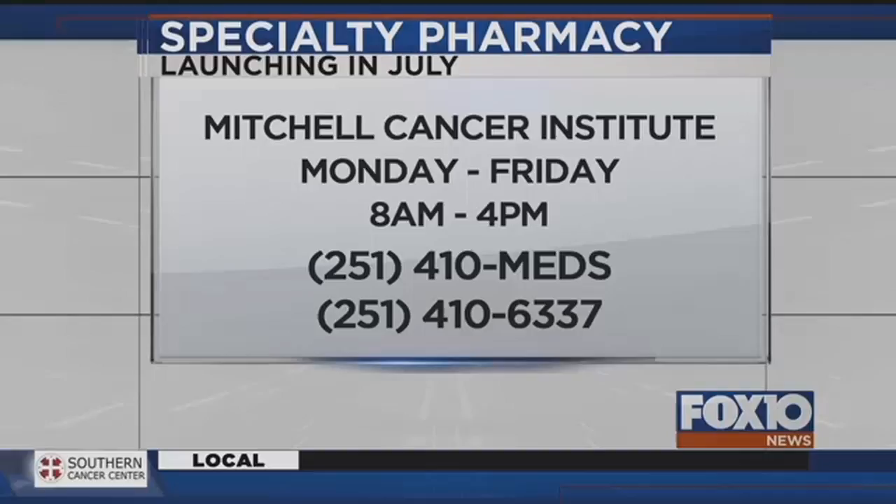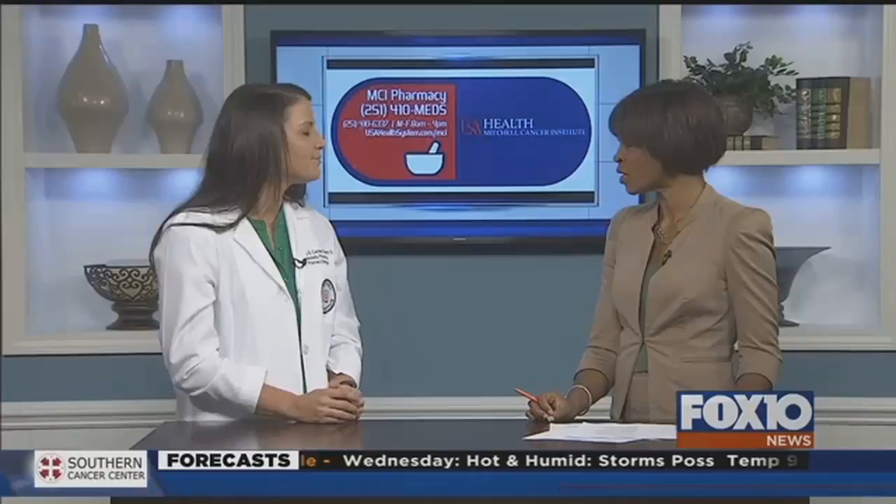We're just gonna have collaborative care. We'll work hand-in-hand with the physicians and the nurses to fill any gaps, so it's just true collaborative care. That's good, because the last thing you want to worry about when you're facing cancer is how you're gonna get costs covered. Exactly. Thank you so much — better patient outcomes.